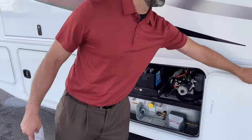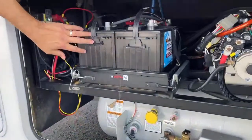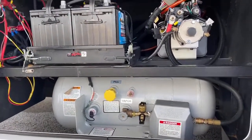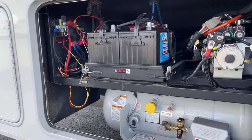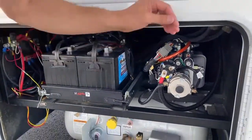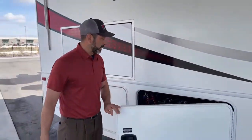Here are your two house batteries, and we've got a 16 and a half gallon propane tank. The batteries are on a slide tray, which makes it really easy to take them out and replace them when needed. Remember: if one battery goes bad, you want to replace both of them — you don't ever want to just do one battery at a time.